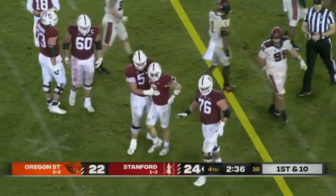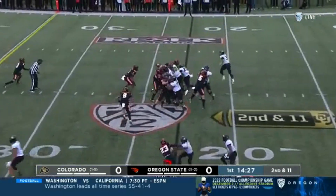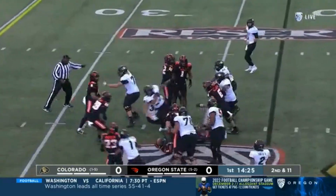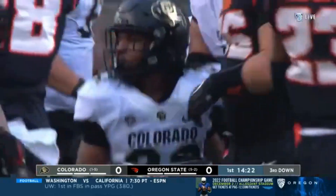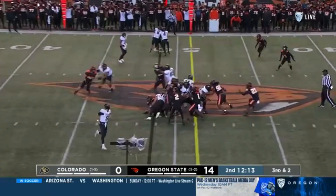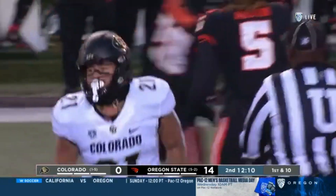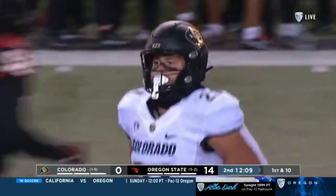And the clock now becoming the enemy. Second and long — they'll hand it off to Hankerson up the middle, and he tries to break free. He's tripped up. DeForest, third and long. Jay Lee Stack with the hand up, runs for a first down into Oregon State territory.